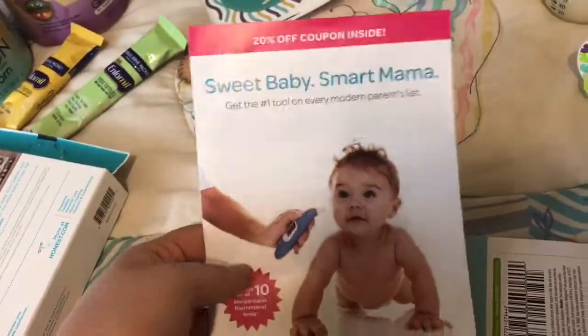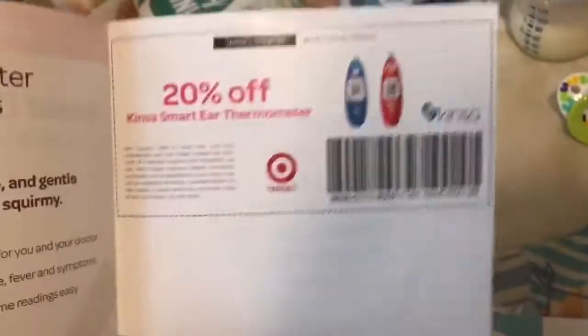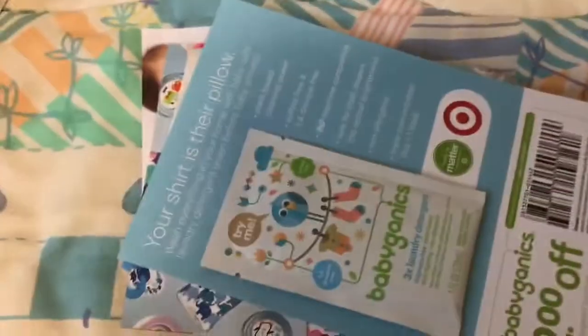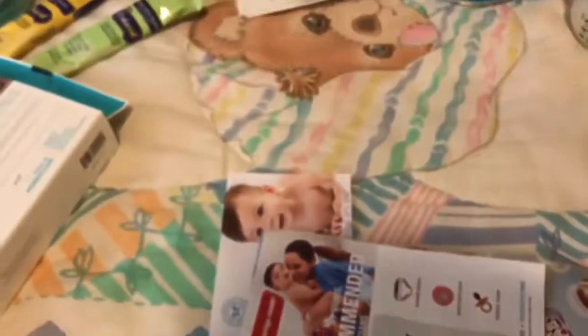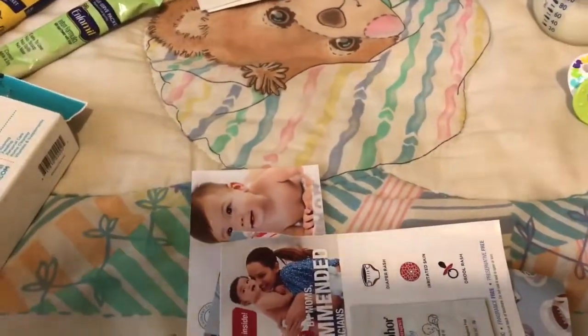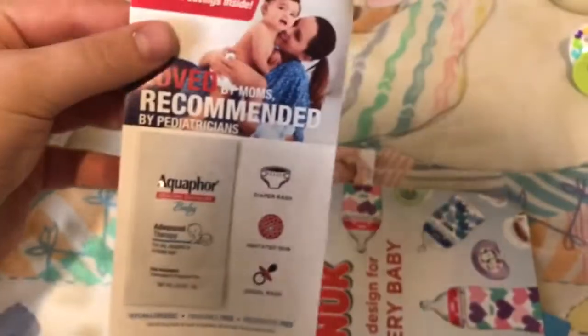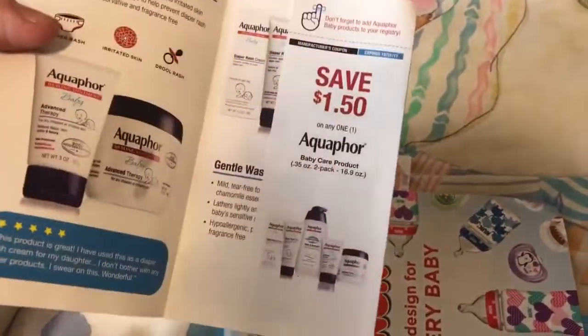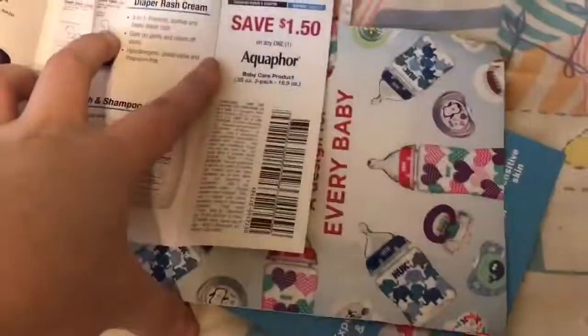That's what you scan for the Target Registry. And then this Sweet Baby Smart Mama — there's a coupon for a thermometer. Then Babyganics laundry detergent and $2 off. And then Aquaphor — save $1.50, there's a coupon right here. And then a Nook pamphlet — there's no coupon.